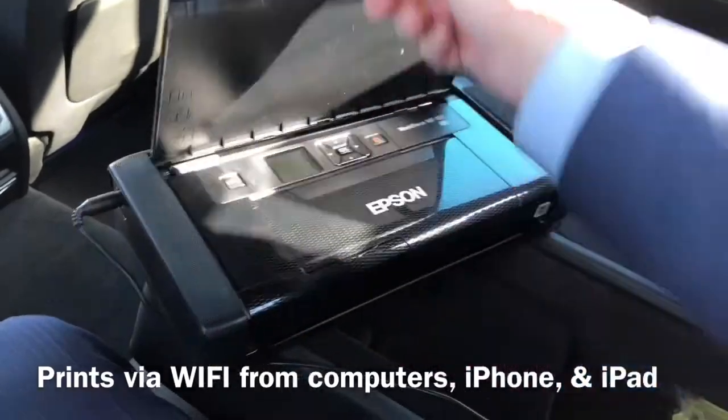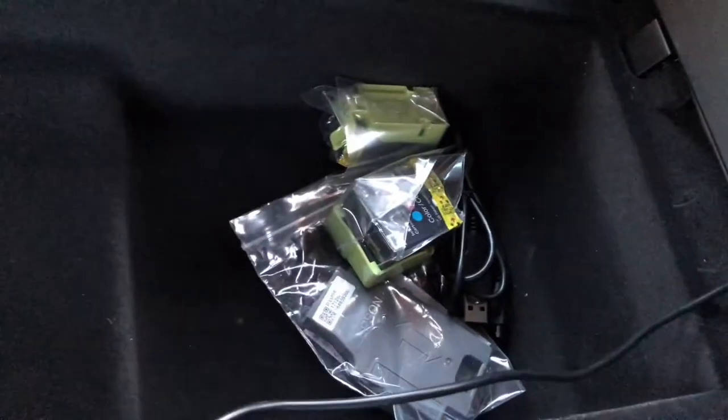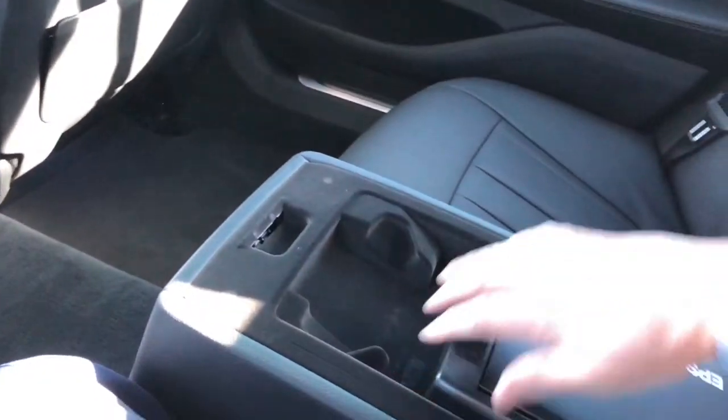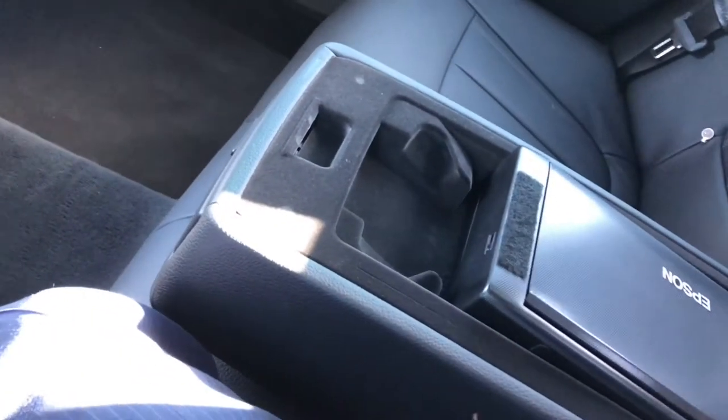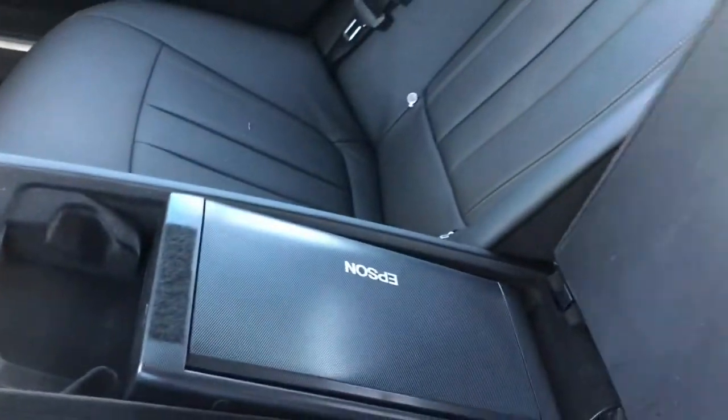Pull this thing out, flip it up, go from there. What about paper or ink? Extra ink, paper — all right there, got extras. In business. Putting it back together, just as easy as this. Turn it around, fits perfectly. Make sure it's not sticking back too far — close it up.